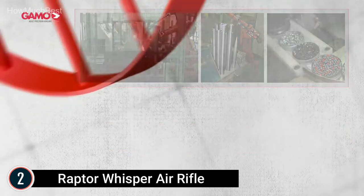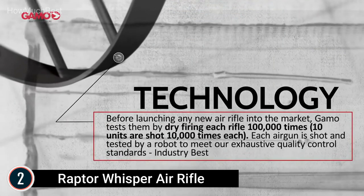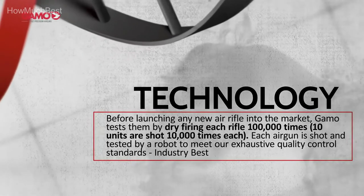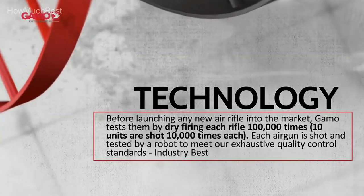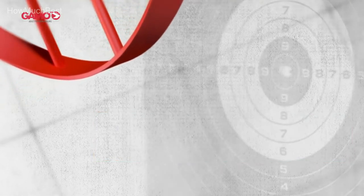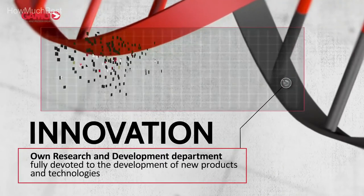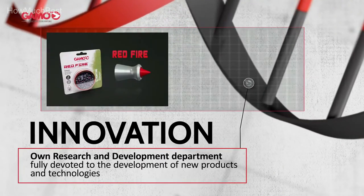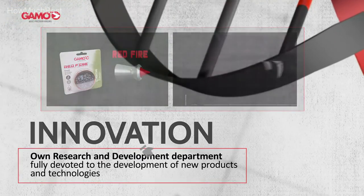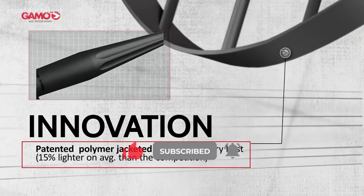The Gamo Raptor Whisper pellet rifle features the IGT Inert Gas technology piston for greater speed, less vibration, and a longer lifespan than conventional spring-powered airguns. It also includes the well-known Whisper Sound Dampening technology patented by Gamo. This pellet rifle features the SAT Smooth Action Trigger that allows the shooter to optimize precision accuracy, plus the SWA Shock Wave Absorber recoil pad to absorb recoil when shooting.